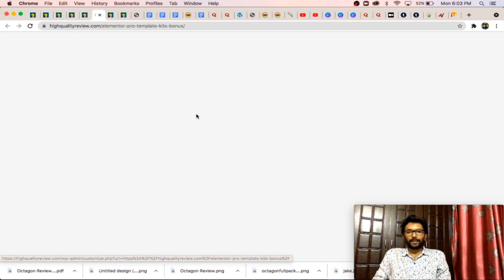The next one is the Elementor Pro template kit bonus. If you have a WordPress website and you are using the free version of the Elementor plugin, from here you will get more than 100 Elementor templates. You can use those templates for different purposes like page building, headers, footers, and more.